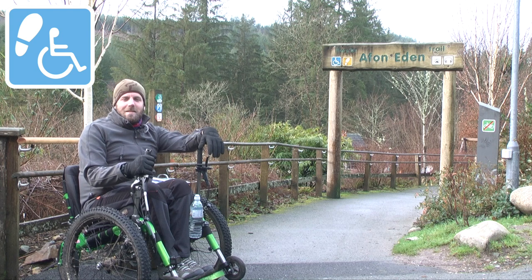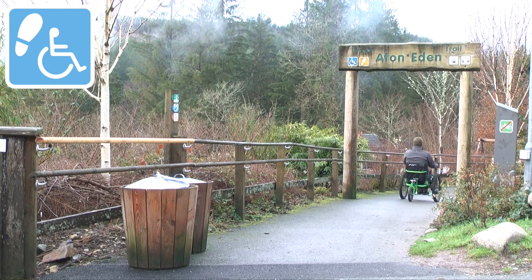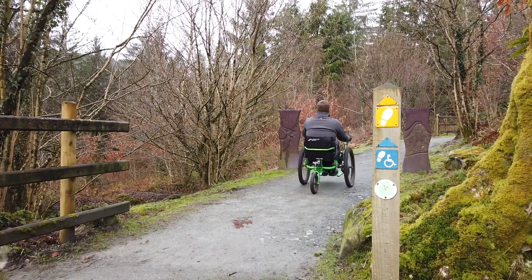Turning left out of the visitor centre brings you to the Avon Eden Trail, which incorporates a yellow marked riverside loop as well as the wheelchair blue markers that take you on the shorter out and back.